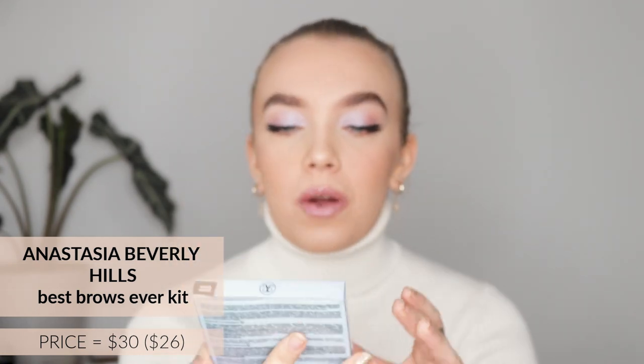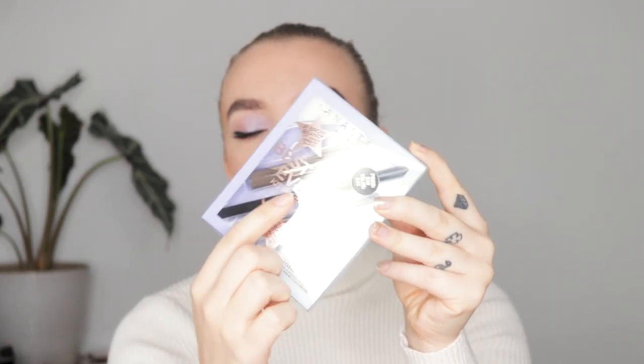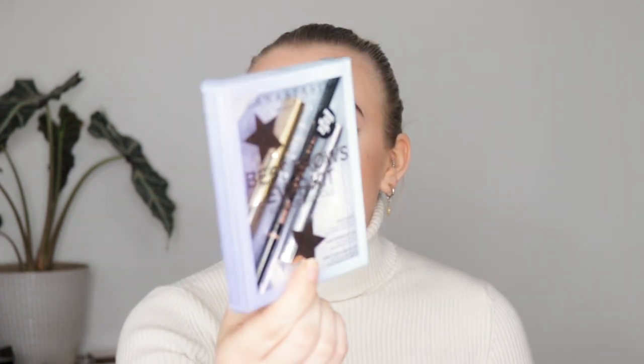I'm going to save the best makeup product for last. So I got the Best Brows Ever kit from Anastasia. I love the Brow Wiz and the Clear Brow Gel, and I'm almost out of my Brow Wiz. This set also includes a mini Deep Brow Gel, which I really wanted to try but didn't want to spend the money on separately. So I thought this set was really nice — I already know I love two out of three products.